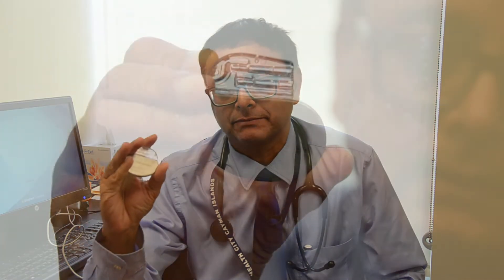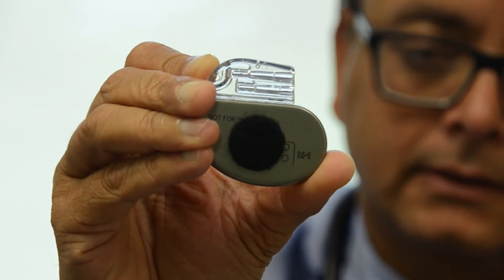A pacemaker is usually a small device like this. It used to be very big, and now it's come to this size. This is implanted in the subcutaneous tissue in the chest of a patient.